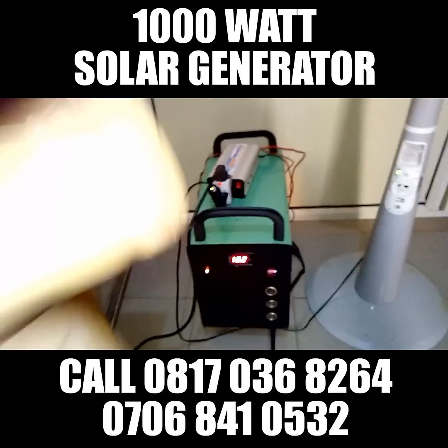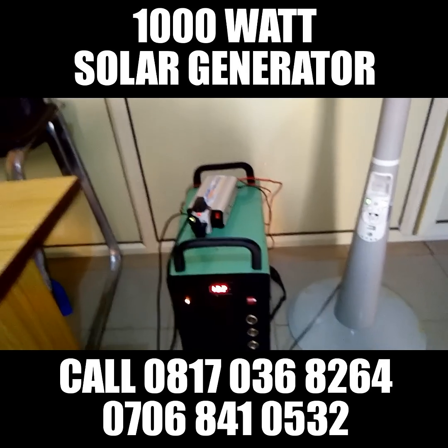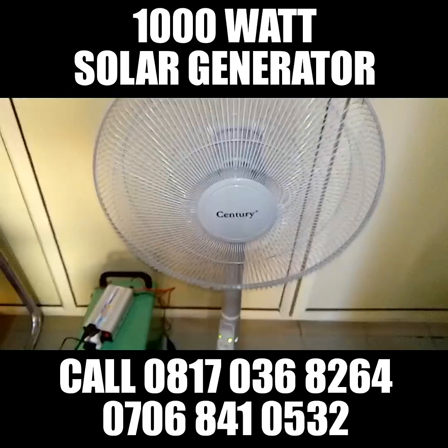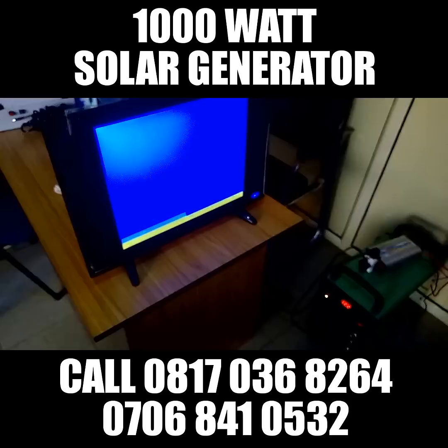This product is very, very powerful and very rugged. It is a product that you will use and you are going to enjoy it. As you can see, it is powering this fan and also this TV.